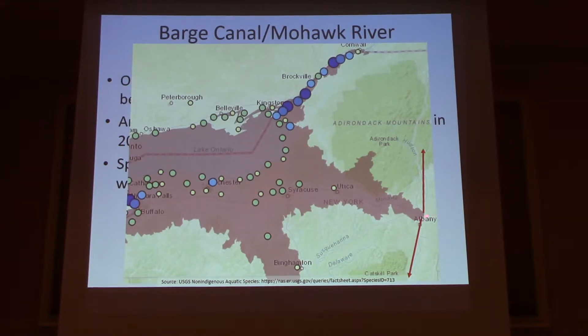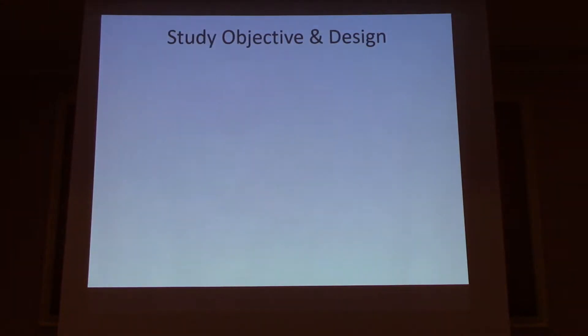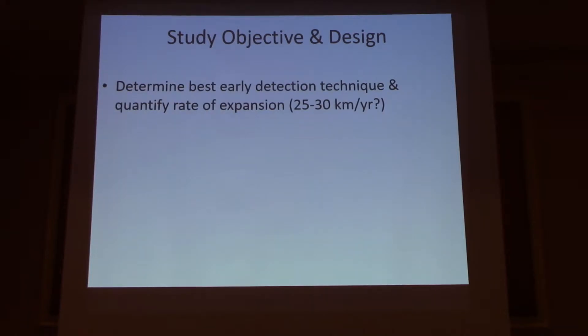The danger is they hit the Hudson River, at which point they can go north up the Hudson into the Champlain Canal and into Lake Champlain. And presumably Lake Champlain would be great goby habitat, as far as I can tell. And moving downstream, some unknown distance into the Hudson River estuary, potentially. Our goal was twofold: we wanted to try to figure out the best early detection technique for tracking the invasion front, and we wanted to figure out how fast they were moving.